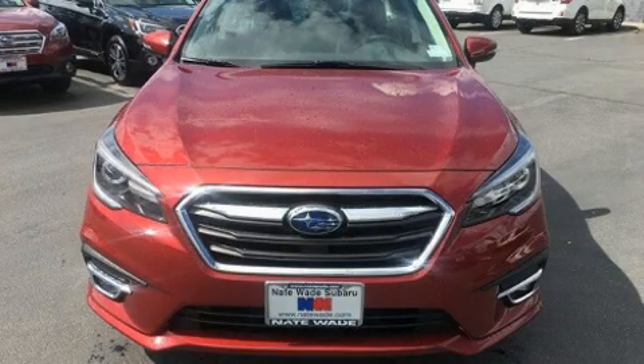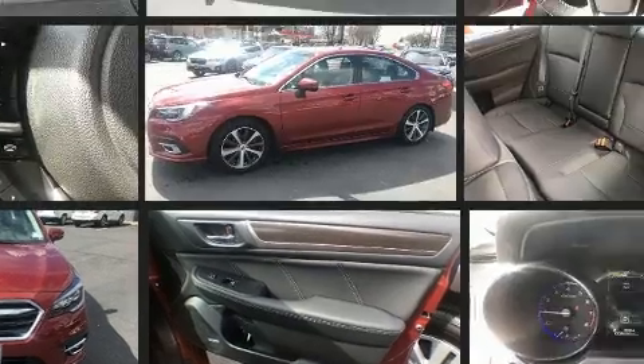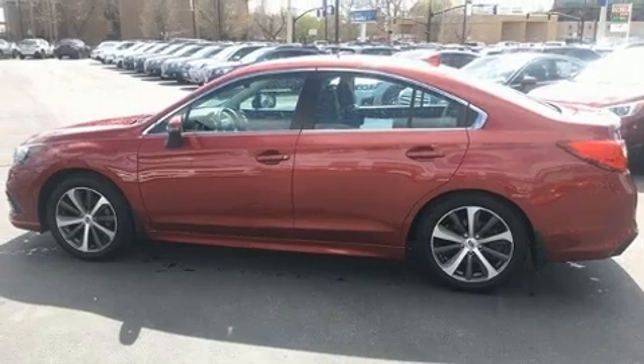Come test drive this 2018 Subaru Legacy. It features a continuously variable transmission, all-wheel drive, and a 2.5 liter four-cylinder engine. Top features include a split folding rear seat, one-touch window functionality, variably intermittent wipers, and power front seats.